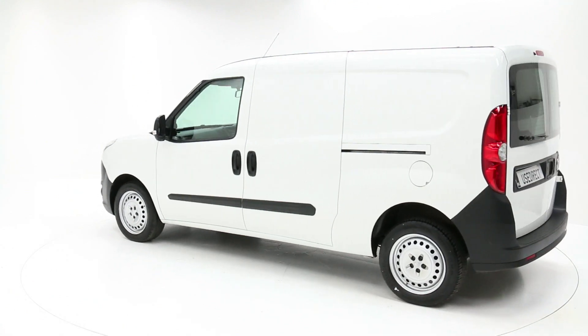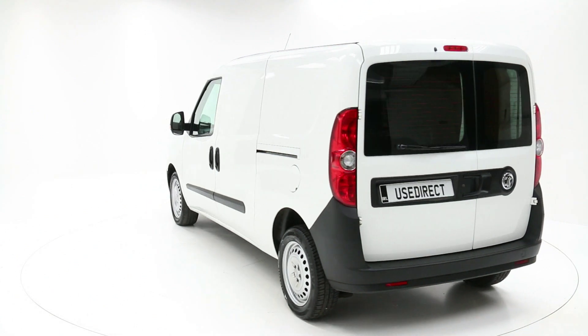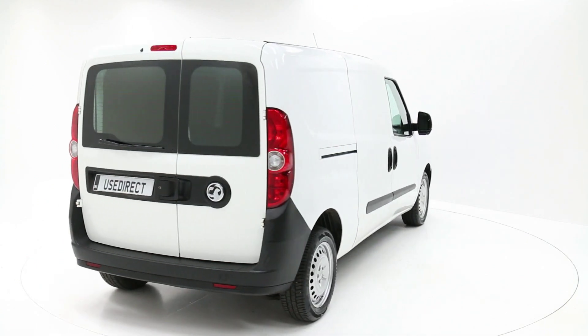This van has had only one previous owner, is fully ply lined and has been supplied and serviced by Charles Hurst Use Direct Ireland. This is a high performance van in showroom condition and is unbelievable value that cannot be missed.